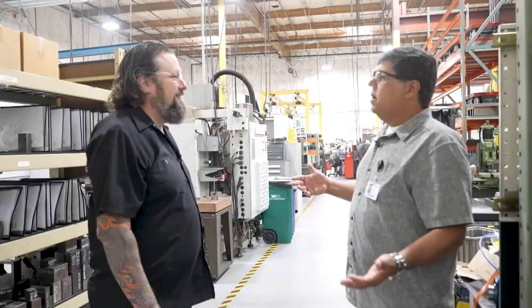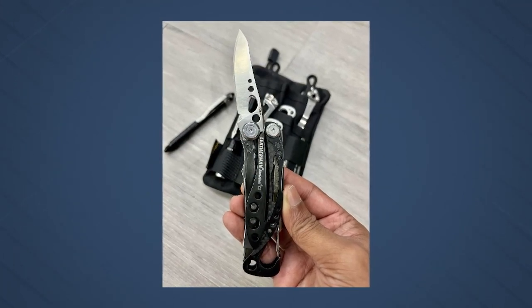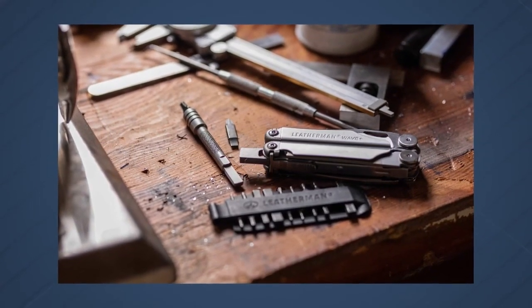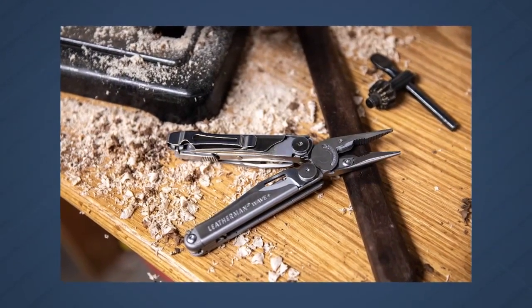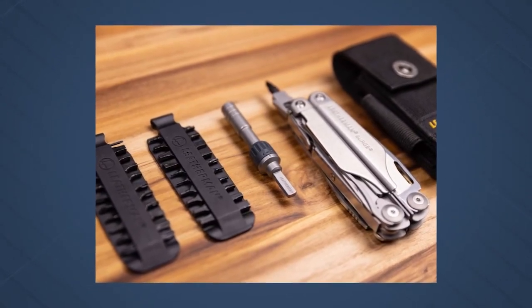I'm excited to go see how these things get built. Not only do we make all the Leatherman tools here in Portland, Oregon, but we also design them. In our corporate headquarters, we have HR, finance, sales, and marketing, but more interestingly, we have our product development team. We do all the product research, engineering, design, and manufacturing of our tooling as well. Right here we design our tooling, and in this area we actually build the prototypes for our products as well as all of the tooling to manufacture a Leatherman tool.